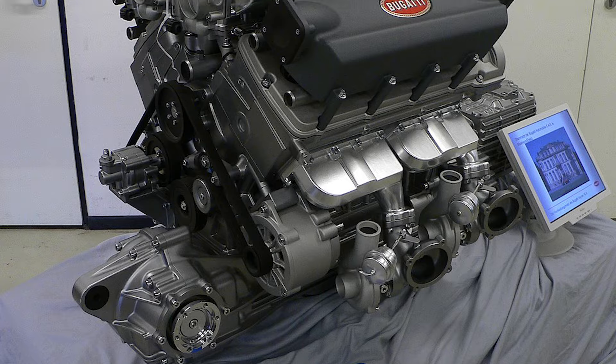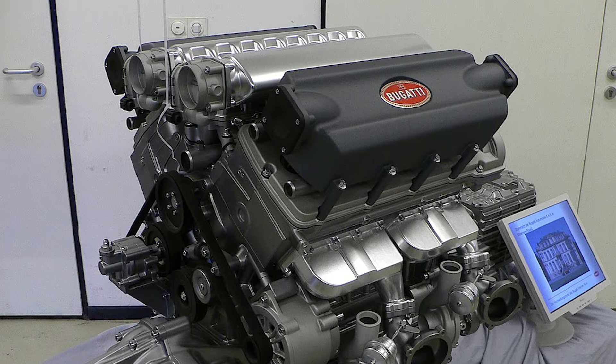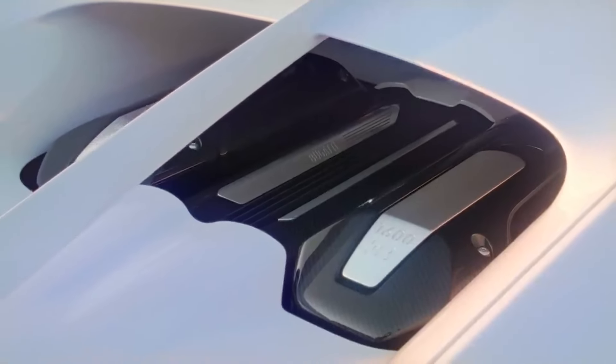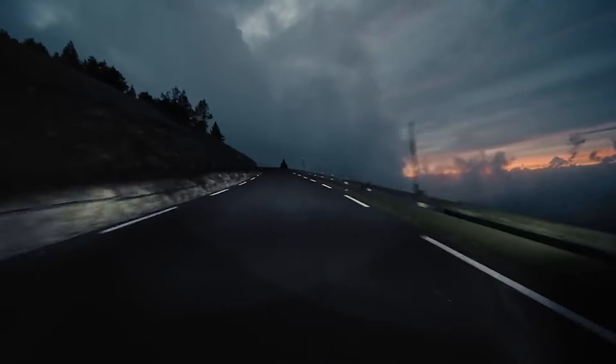This quad-turbocharged engine, with its 8.0-liter displacement, produces a whopping 1,600 horsepower, propelling the Mistral from 0 to 60 miles per hour in a mere 2.4 seconds.